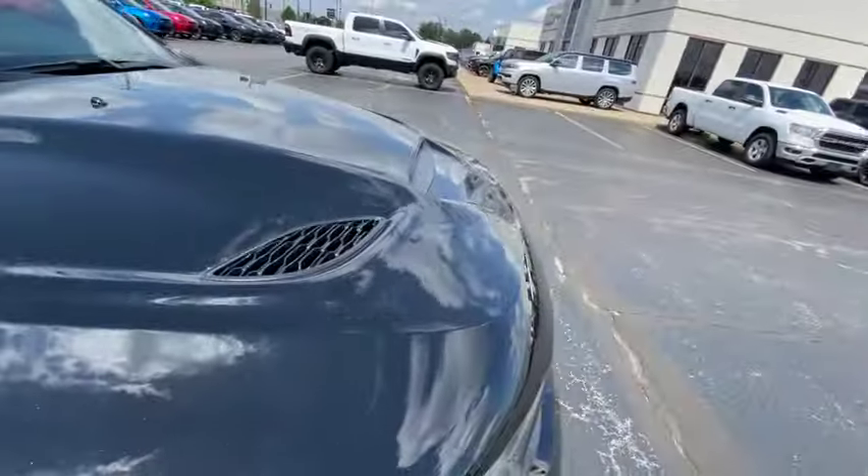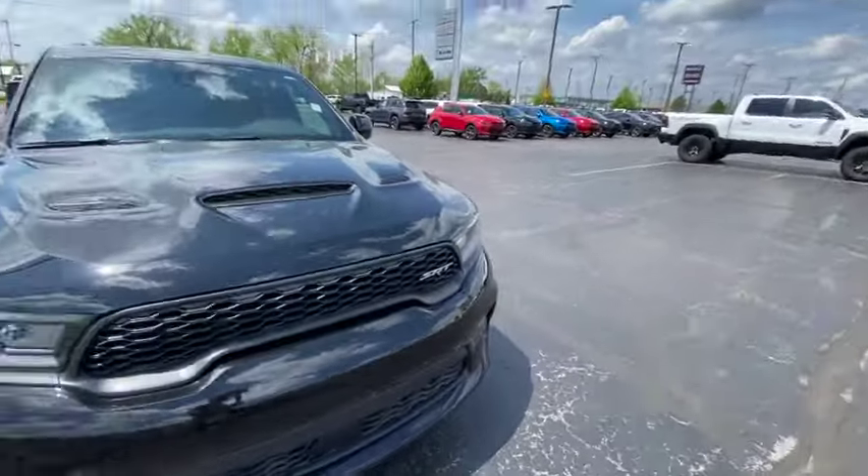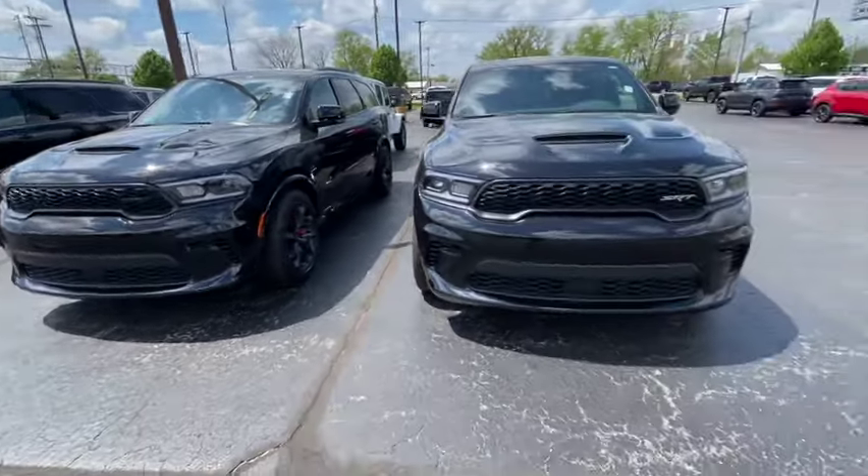The mighty Dodge Durango — let's see how much these Dodge Durangos are going for, see why they are selling or not selling. I'm sitting in the Dodge Durango right now. Let's have a conversation about these Dodge Durangos.